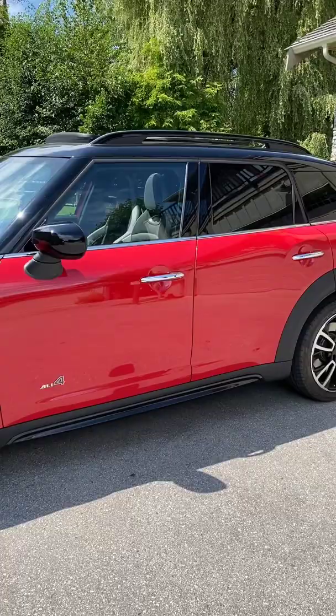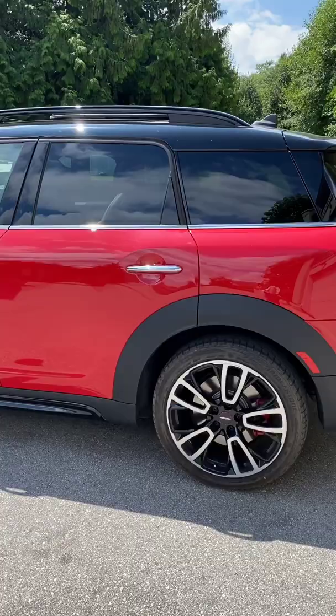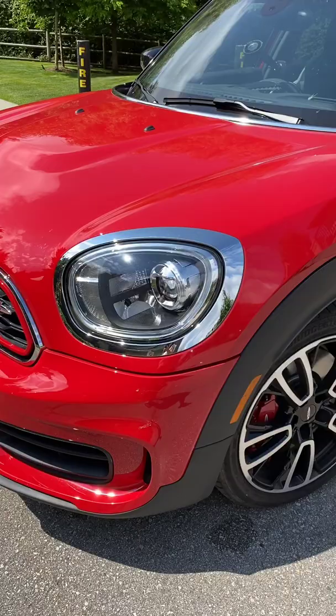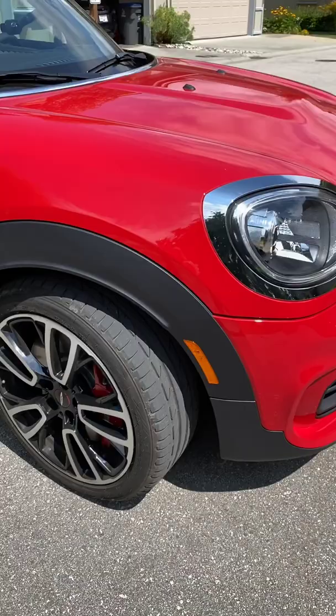Let's have a look at the exterior. I love the contrast black roof on this chilly red. The black roof rails just blend right in and pop. Those chrome accents help break it up. And the black bottom with the black top, it just looks great — I think if it was all red, it would look less sharp. Round LED cornering headlamps and the John Cooper Works emblem there.